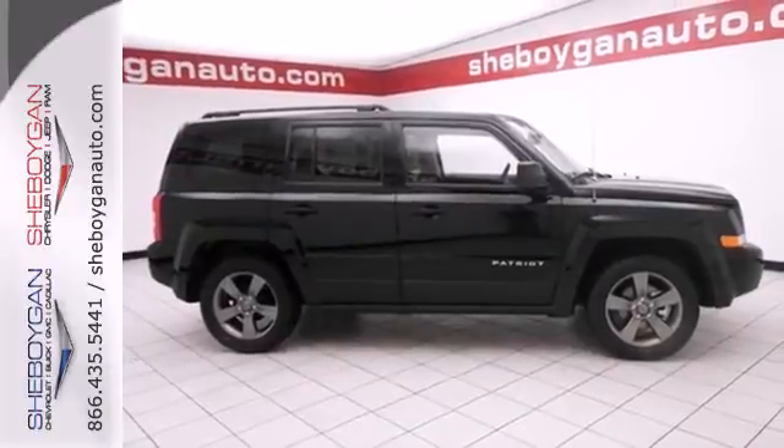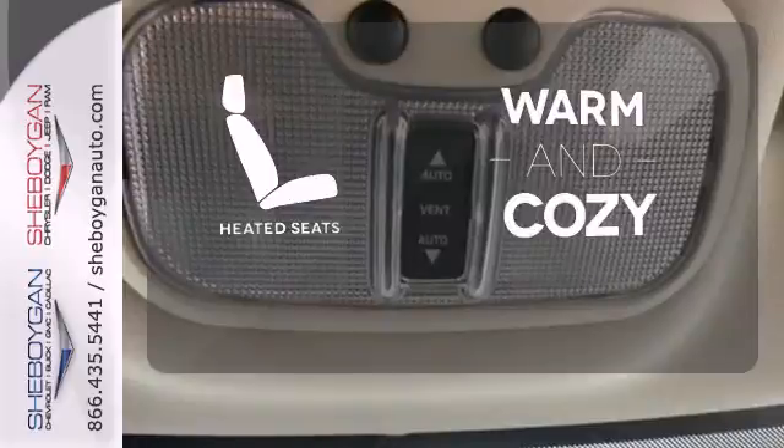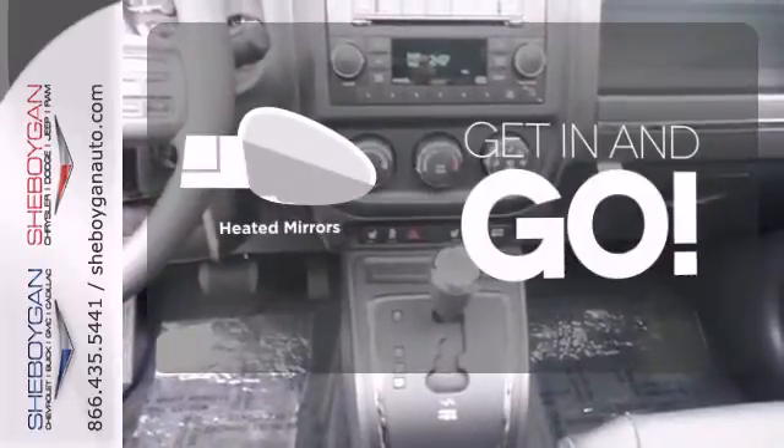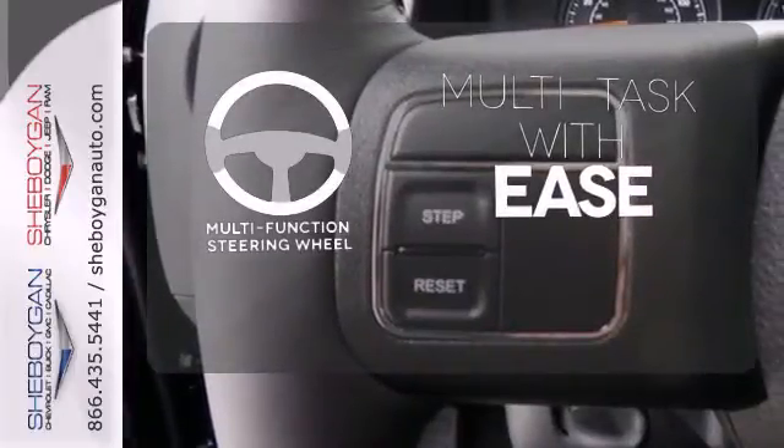You'll also notice that there's still plenty of money left in your account. Wrap yourself in the comfort of heated seats. Heated mirrors improve visibility in frosty weather. A multifunction steering wheel makes multitasking a touch easier.